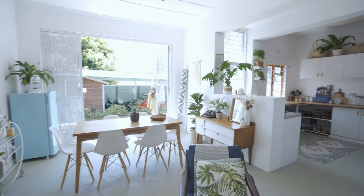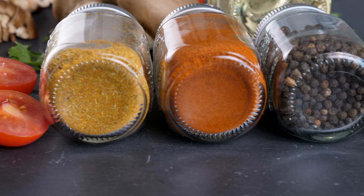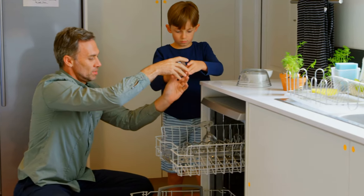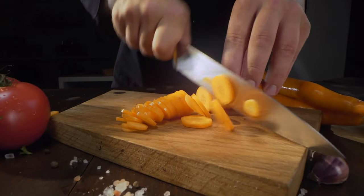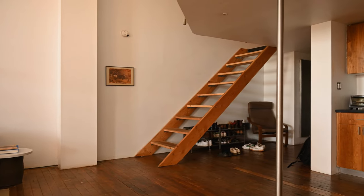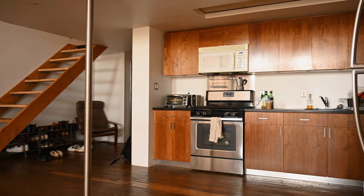Transform your kitchen into a clean and beautiful space with these 12 easy DIY tricks. From arranging spices to maximizing storage, these tips will make cooking and daily tasks more enjoyable. A well-organized kitchen not only declutters your mind but also becomes the focal point of your home. Get ready to spend some time and create the kitchen of your dreams.